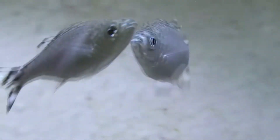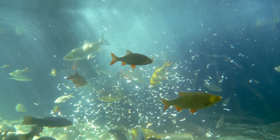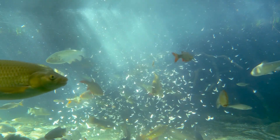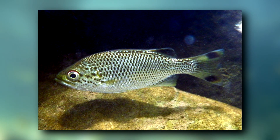Today on Animal Fact Files, we're discussing flagtails. Flagtails are fish that are part of the perch family. In fact, some of their other common names reflect this, one example being the flagtail species also known as the jungle perch.